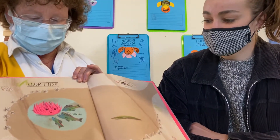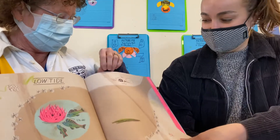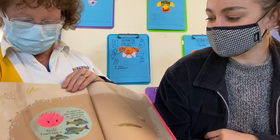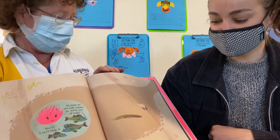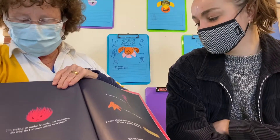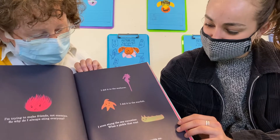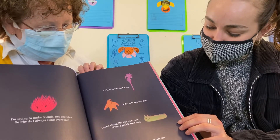Low Tide. Uh oh! Sting! As soon as the tide comes in, we're out of here. Sorry, I can't help it. I'm trying to make friends, not enemies. So why do I always sting everyone? I did it to the sea horse, I did it to the starfish, I even stung the cucumber. What a pickle that was. It's no wonder everyone avoids me.